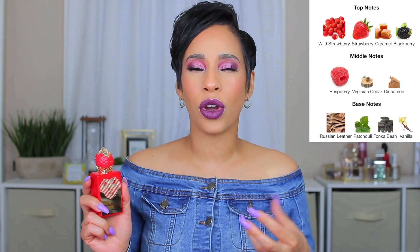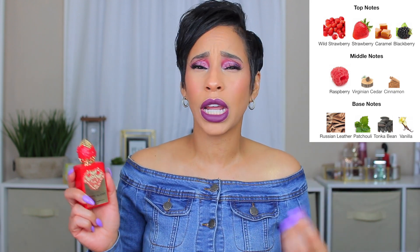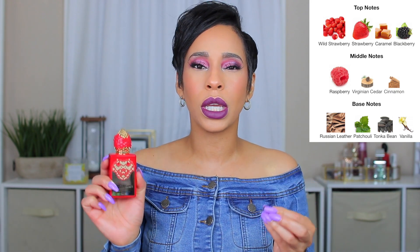Most of these fragrances I've talked about in recent videos, especially since I've been doing fall fragrance videos. One of them is Venom Incarnate — this is a beautiful fragrance that has cinnamon in the middle notes, along with wild strawberry, blackberry, caramel, Russian leather, and patchouli. The cinnamon makes this really beautiful, and with those fruity notes you can wear it in summer down into fall. It's a great transitioning fragrance.